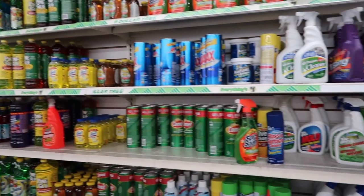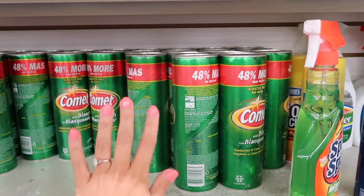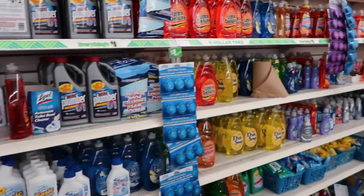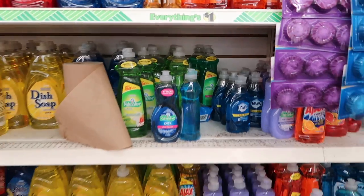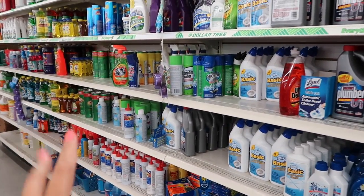The cleaning supply wall is a bit tricky. I can typically find Comet for less than a dollar elsewhere, so that's a trickier call. Some items here are definitely cheaper than elsewhere, but others I wouldn't buy here because I can find them cheaper at a grocery store with a coupon or on sale. So it's kind of half and half.